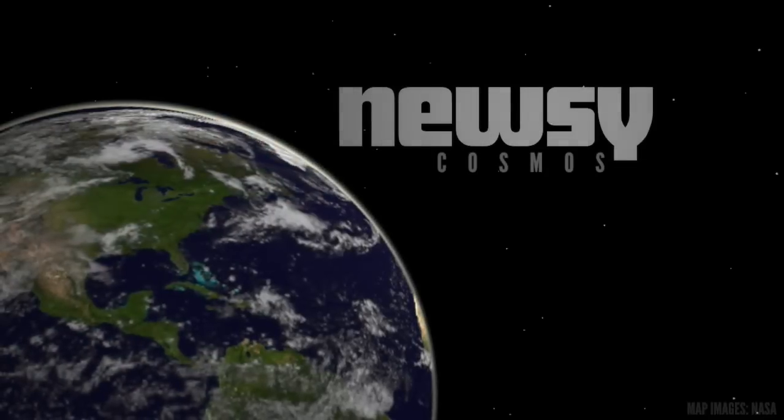Those flights won't take place until 2021 at the earliest. NASA plans to run more tests between now and then, including an uncrewed flight to orbit the Moon. For Newsy, I'm AJ Feather.